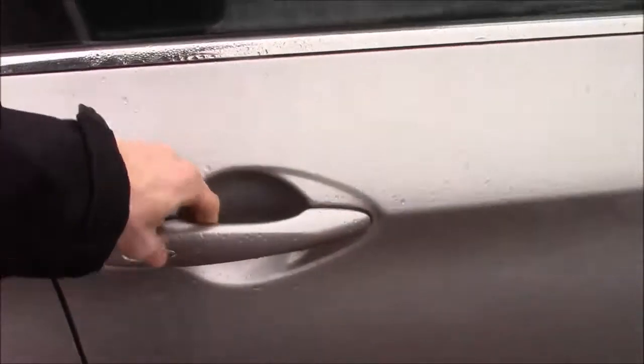You get chrome door handles, electric windows front and rear, and a six-speaker audio system. In the front you get the Nissan Intelligent Key so you can lock and unlock the car keeping the keys in your pocket.